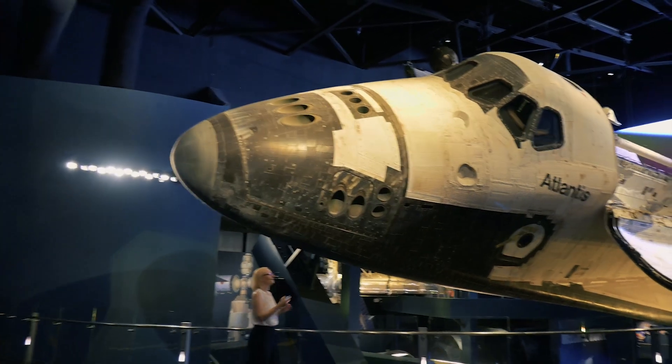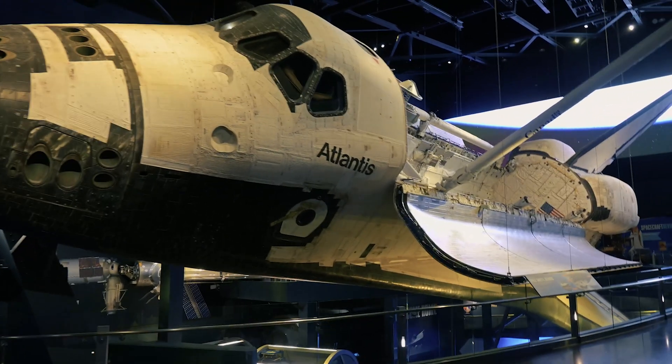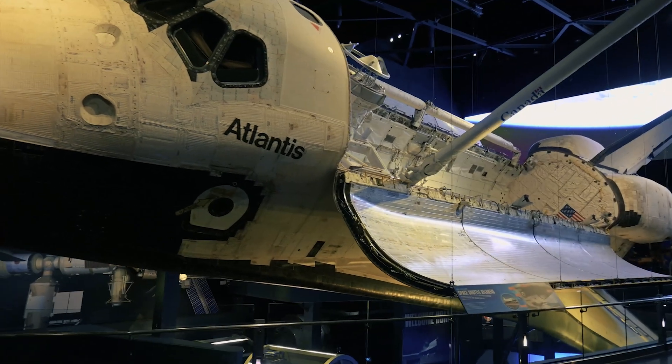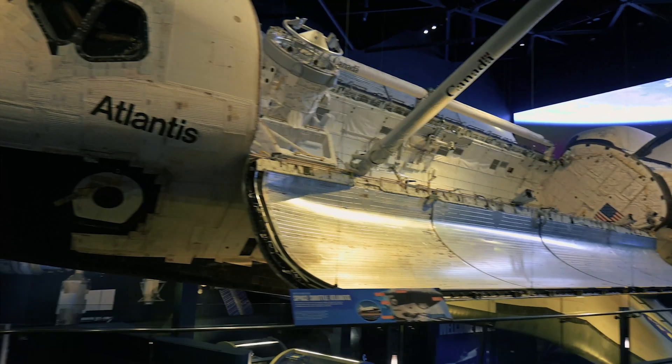For those of you like me that grew up watching the early days of the shuttle program and are fascinated by it, after that unbelievable reveal, seeing a real-life shuttle with my own eyes was a sensation that I will never forget.